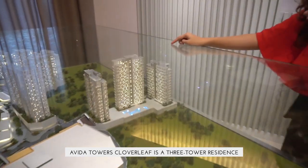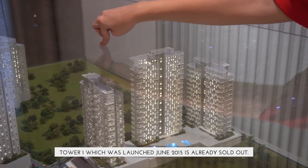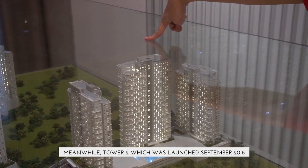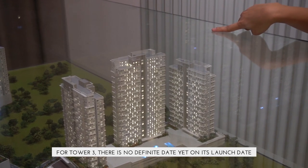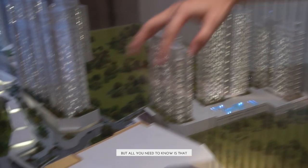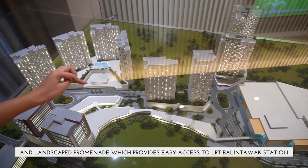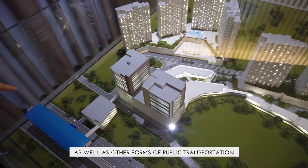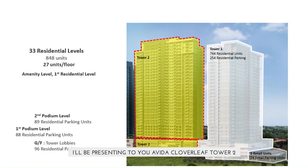Avida Towers Cloverleaf is a three-tower residence with a shared parking podium. Tower 1, which was launched in June 2015, is already sold out. Meanwhile, Tower 2, launched in September 2018, is still currently on pre-selling. For Tower 3, there is no definite launch date yet. All you need to know is that the residences are near the Estates Ayala Mall and Landscape Promenade, which provides city access to LRT Balintawak Station as well as other forms of public transportation.